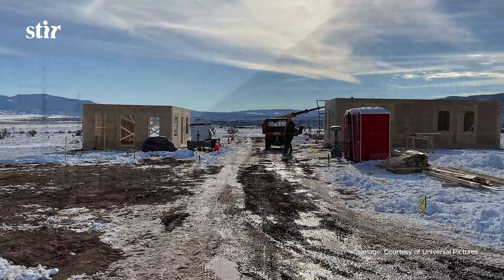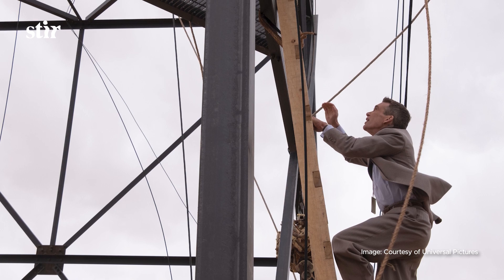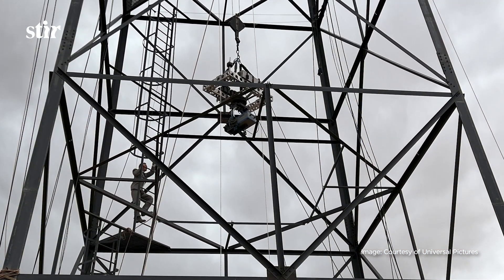Doing it practically allowed us to embrace whatever weather was happening — snow, rain, wind, overcast. That shaped our story so beautifully. When we were shooting down in Los Alamos, we got hit with a massive windstorm when Cillian is climbing our 100-foot tower. Chris loved it because it brought so much to the story that you couldn't replicate through special effects or on a soundstage. It gave the actors so much to be on location, surrounded 360 degrees by exactly a period set.